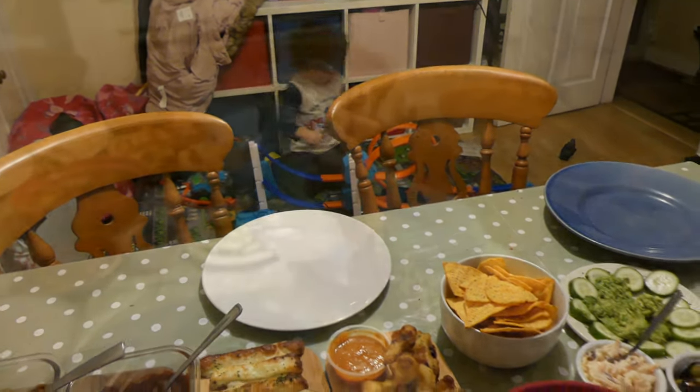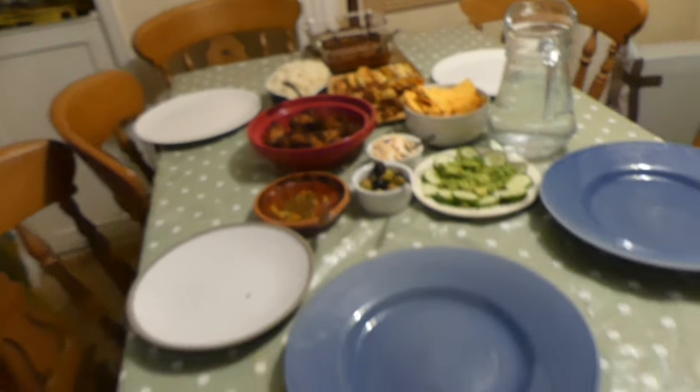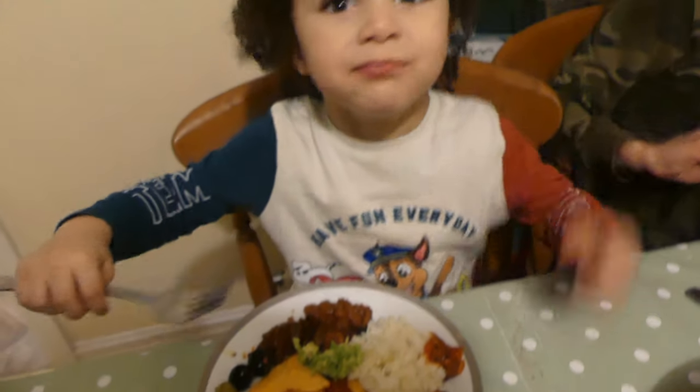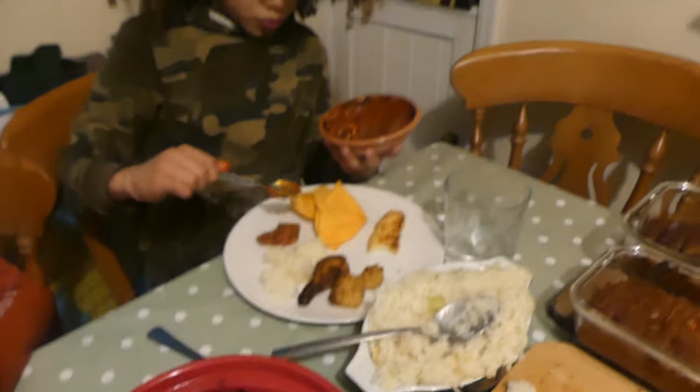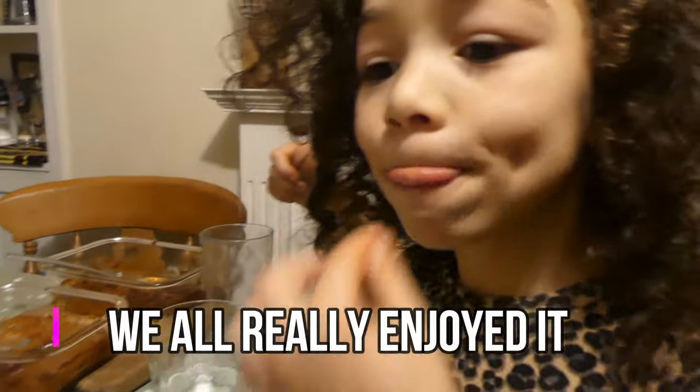I'm gonna go get the kids — they're going to eat. The table looks lovely, all nicely set with the glasses out. Everyone's enjoying the food, helping themselves. We tried the halloumi — it's nice! Caleb, would you give this meal a thumbs up? Yeah — 100! We hope you liked this video and if you did please give it a thumbs up. Thanks for watching and we'll see you next time, bye!